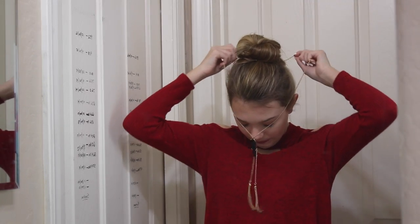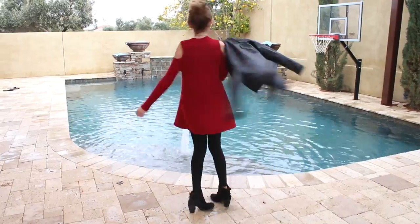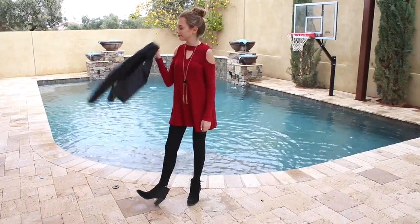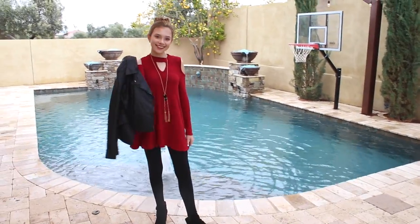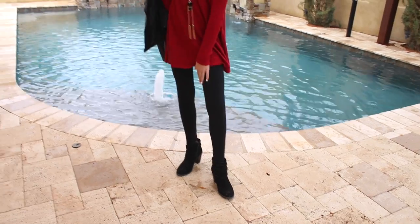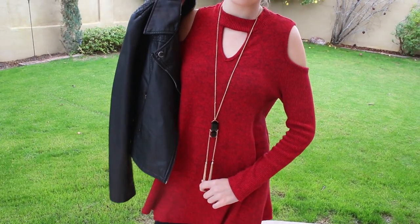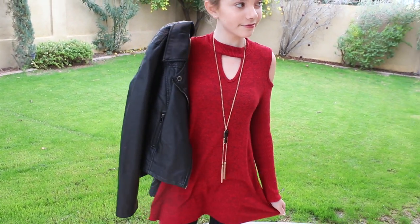To top it off I will add a necklace to add a little extra pizzazz, and that is all for the get ready part of my morning routine. Here is a little overview of my outfit just in case you were wondering where anything is from. My shoes are from the brand INC, my leggings are from Target, my top along with the necklace are from Nordstrom because they came together, and lastly my leather jacket is from Dillard's.